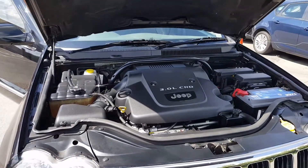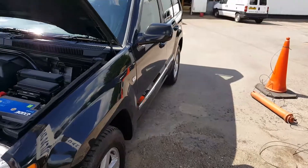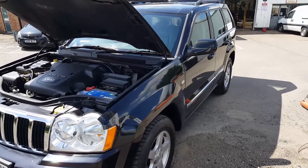Very good engine in these 3-litre diesels. Same on this side — the bodywork on this is very, very clean. Drives very well as well.